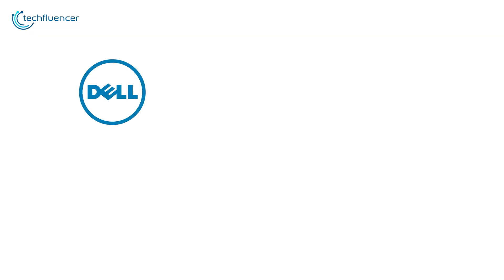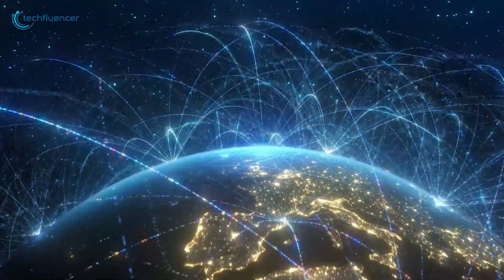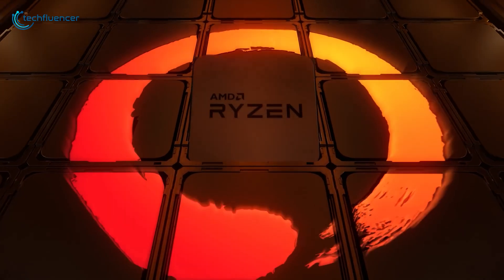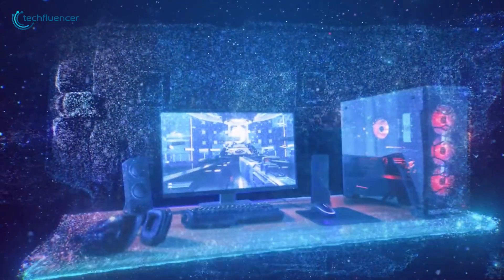When building a new computer, there are plenty of brands of computer components available for you to choose from. But has the thought ever occurred to you why Intel and AMD are the only two CPU brands that are widely used on the desktop? Well, let's find out!